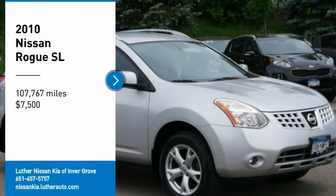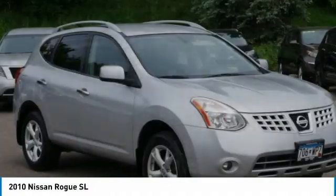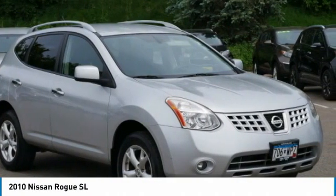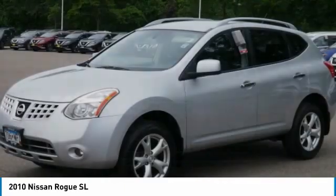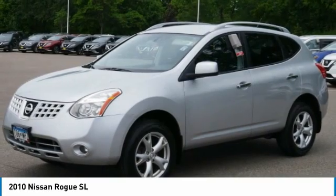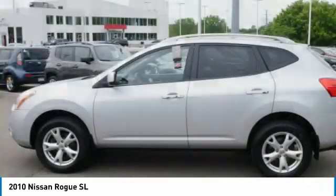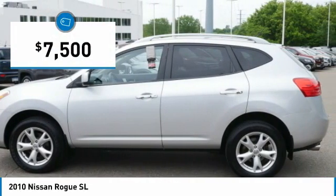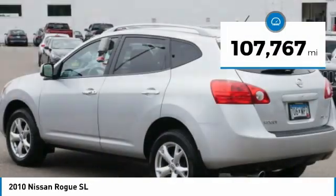Stop by and take a look at the 2010 Rogue. The stylish Rogue gets 27 miles per gallon and still boasts nearly 58 cubic feet of cargo space. With a 5-star side impact safety rating and confident handling, the Rogue is more than you expect and everything you deserve, and is priced below $10,000. This vehicle has less than 110,000 miles.